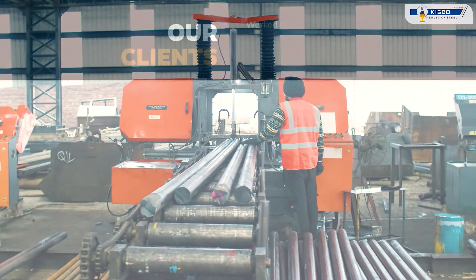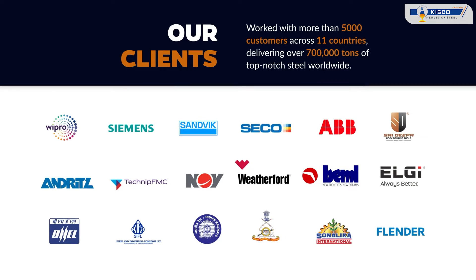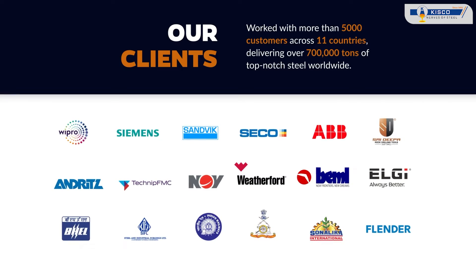With a global footprint, we have proudly served more than 5,000 customers across 11 countries and have delivered over 700,000 tons of top-notch steel worldwide. At KISCO, quality is the foundation and the backbone on which our brand has been built.